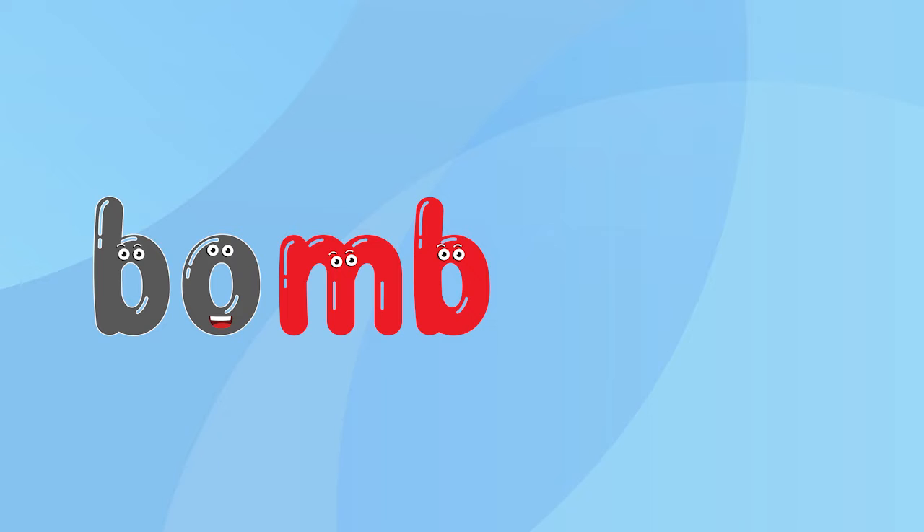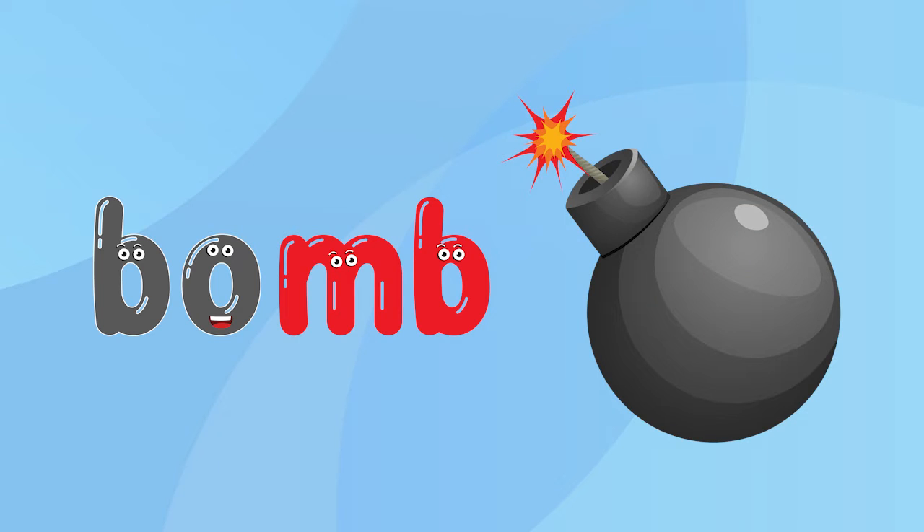For example, look at this word. B, A, M — bomb. Say it with me: B, A, M — bomb. Bomb is a dangerous object.